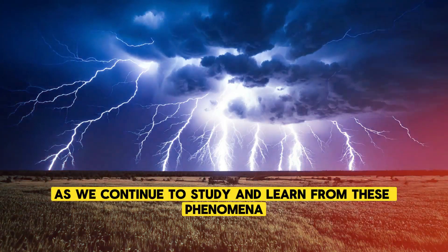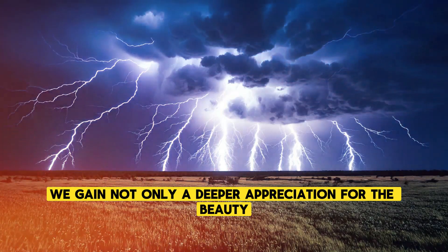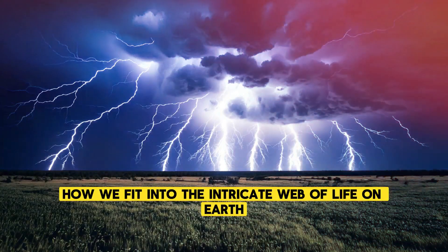As we continue to study and learn from these phenomena, we gain not only a deeper appreciation for the beauty and power of nature, but also a greater understanding of how we fit into the intricate web of life on Earth.